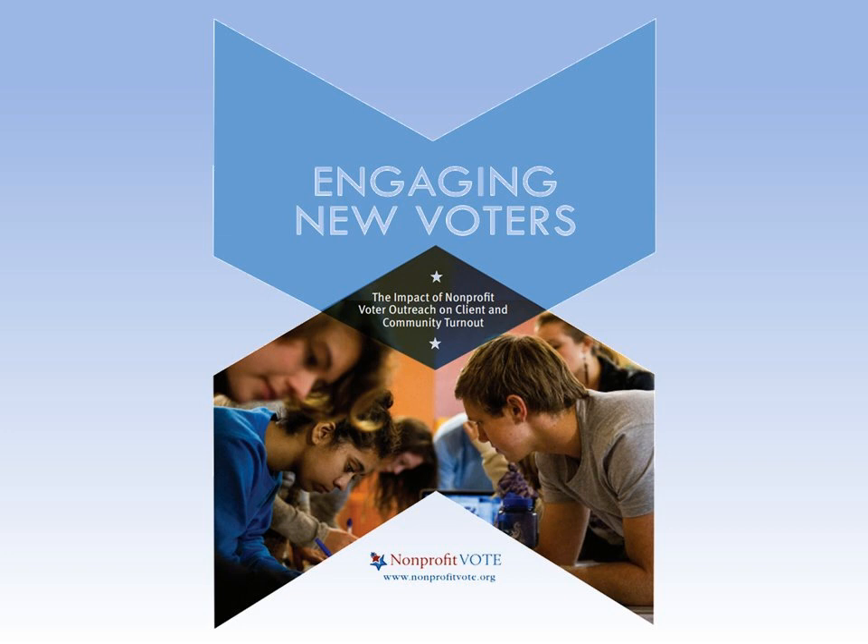Kirk asked what happens with the pledge card — where does it go? In Colorado, the information from pledge cards gets entered into the get-out-the-vote efforts. Everyone contacted through voter registrations or pledge cards gets rolled into the GOTV program, so they receive additional resources as Election Day approaches.